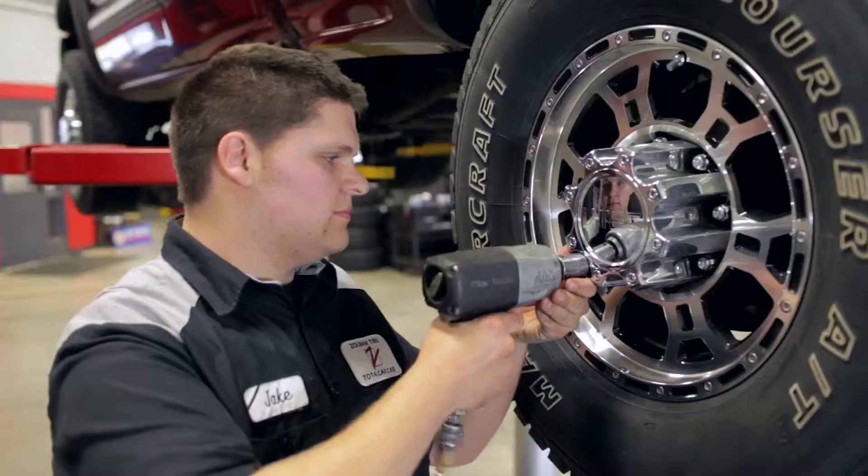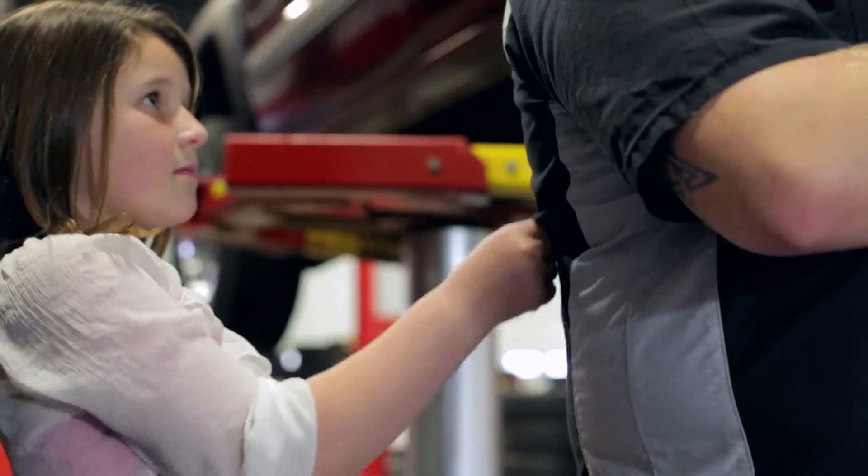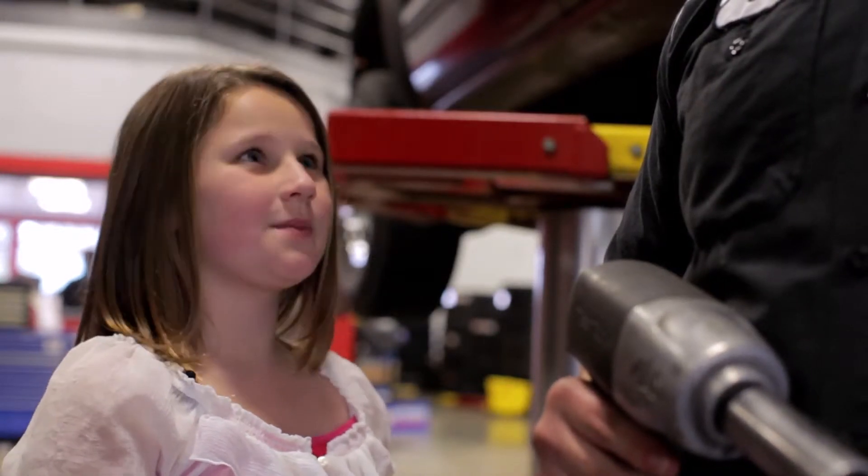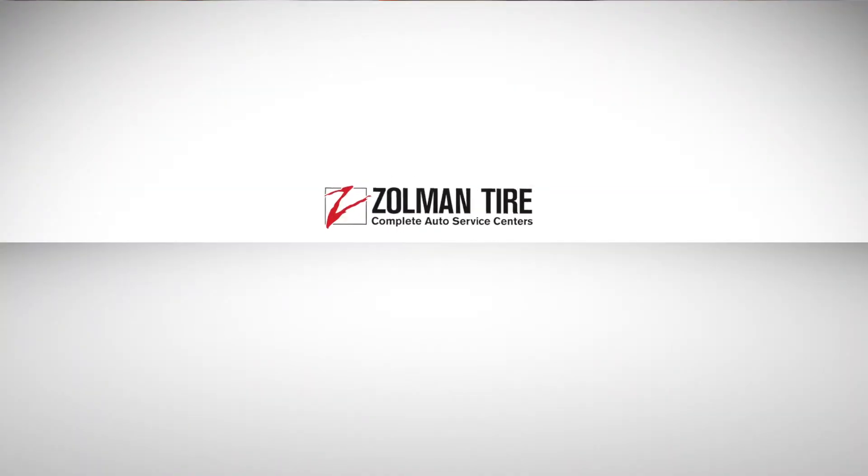Make sure that tire is properly inflated, please. Please don't forget the free 22-point inspection, right now at Zolman Tire.